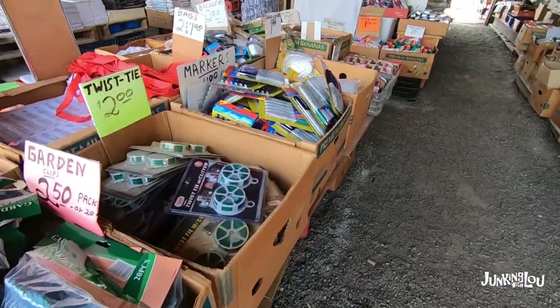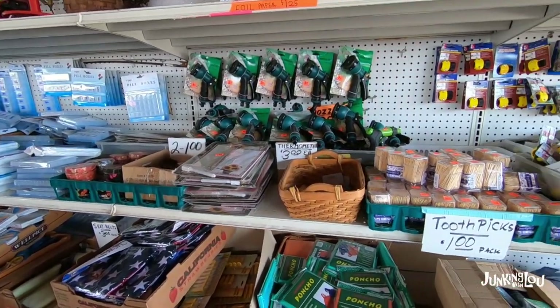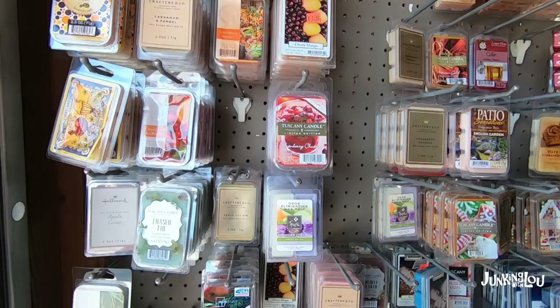Now it has an auction. The flea market is Tuesdays and Wednesdays, and the auction is on Wednesdays. The auctions are typically more older items or reproductions.